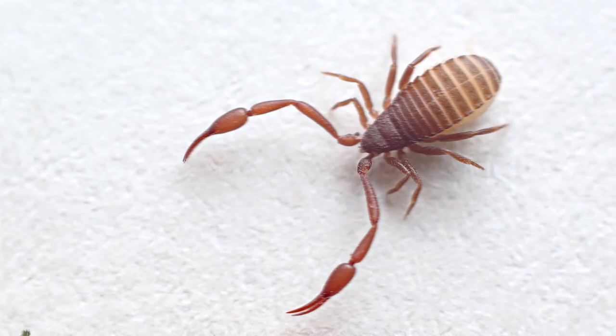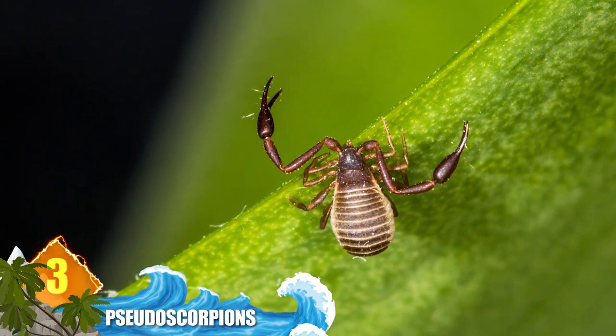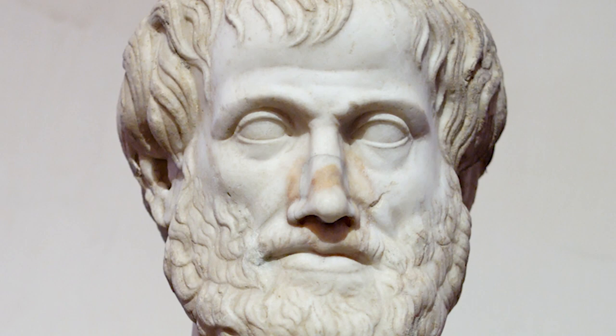Number 3: Pseudoscorpions. The world's smallest true scorpion belongs to a family called Buthidae and measures 12 millimetres as an adult. Contrast that with pseudoscorpions, which can measure only 2 millimetres. While they are arachnids, they're not true scorpions — hence the name. They do have similarly shaped bodies and pincers, and carry venom used for immobilising and digesting prey. There are over 3,300 species occurring in many different climates worldwide, but since they're so minuscule, they often go unnoticed. These creatures actually benefit humans by hunting pests like ants, flies and clothed moth larvae. First described by Aristotle, pseudoscorpions are thought to have first appeared some 380 million years ago.